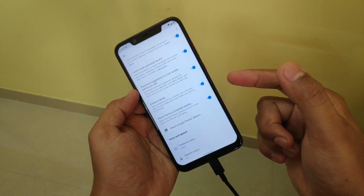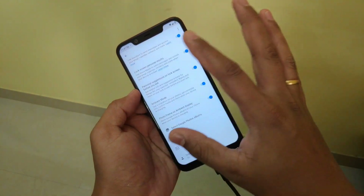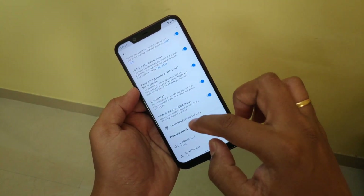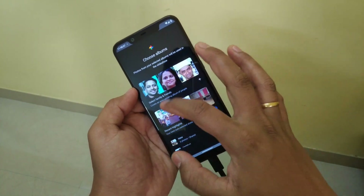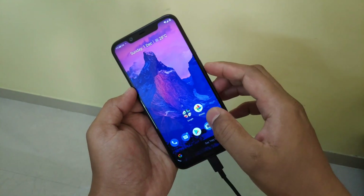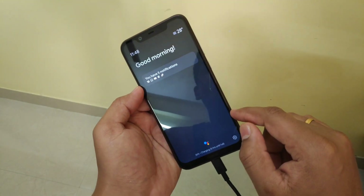The Photo Frame of Ambient Display works similarly to what other custom UIs already have — you can see photos on your lock screen. That's a really cool feature. You just have to turn it on, select photos from here, whatever you like, and let me show you how it works. Once it's charging, it will start like this.